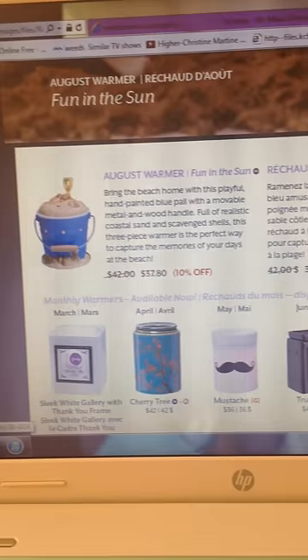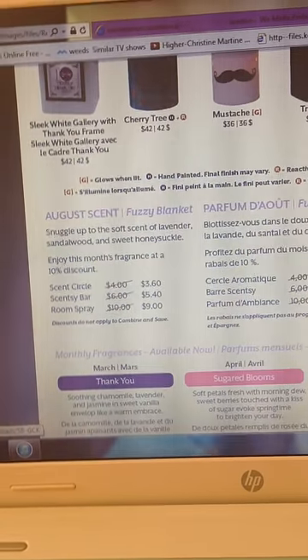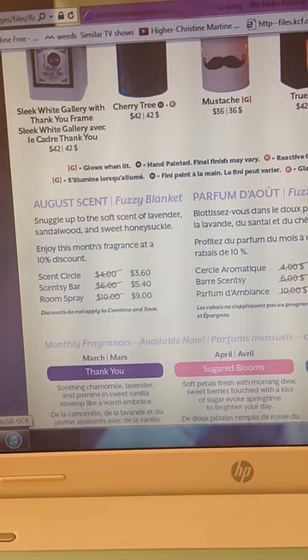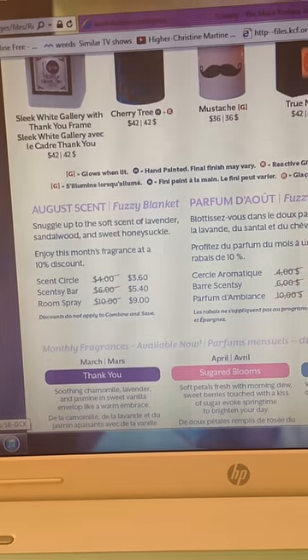And the scent is called Fuzzy Blanket. The description is snuggle up to the soft scent of lavender, sandalwood, and sweet honeysuckle.